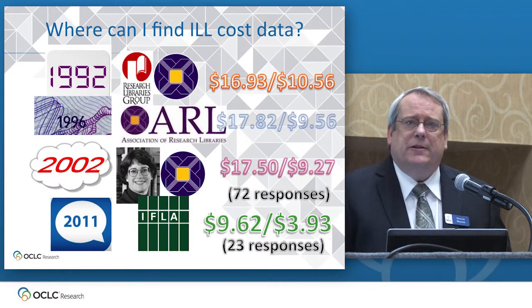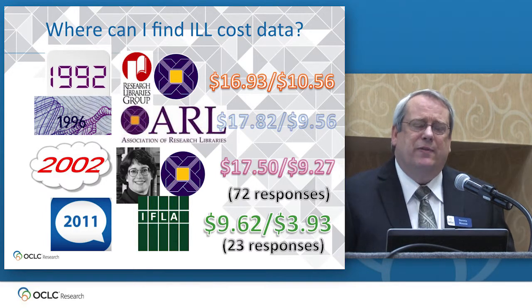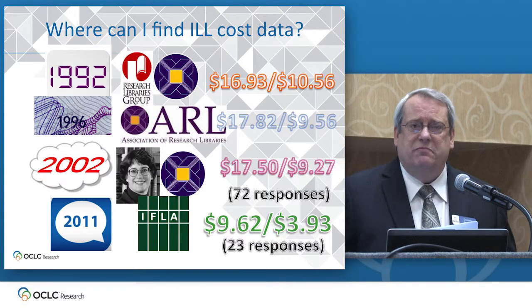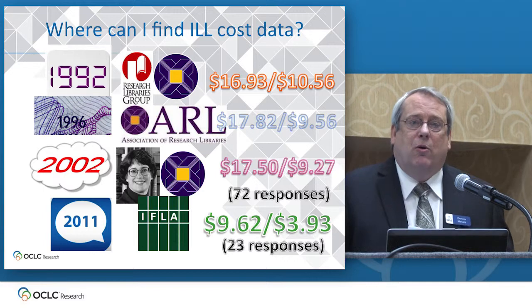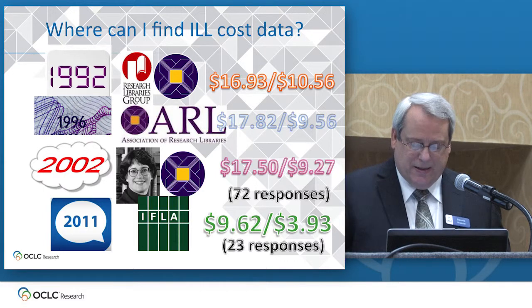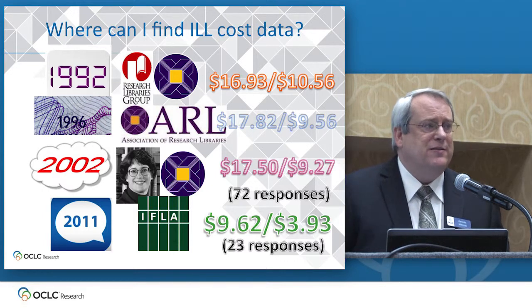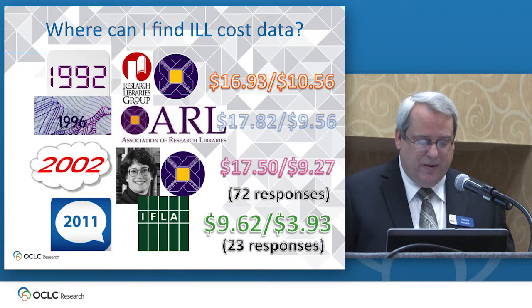You hear a lot these days about evidence-based decision making, but actually right now there's very little data available about the current cost of taking a piece of material from my library and lending it somewhere else, or borrowing such material from another library for a patron at my place. And it's really hard to know if you're running a cost-effective operation if you have no idea what the costs are supposed to be for you or for anybody else.